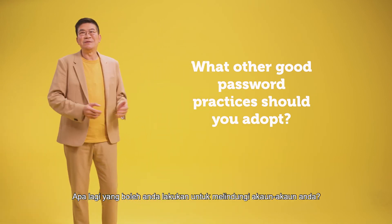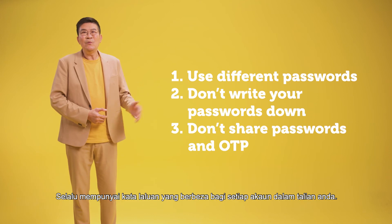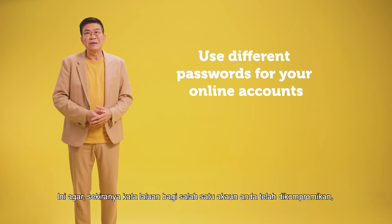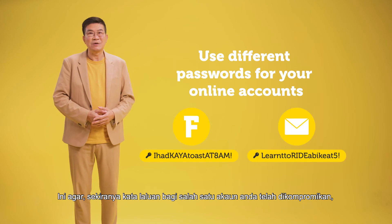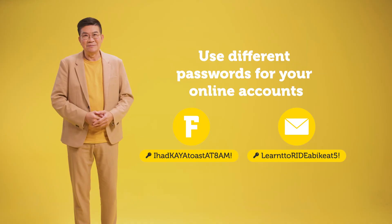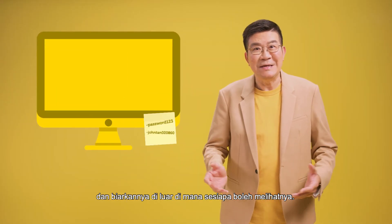What else can you do to protect your accounts? Here are some good practices. Always have different passwords for each of your online accounts. This is so that if the password for one of your accounts gets compromised, the other accounts will remain unaffected. Also, never write your passwords down and leave it out where anyone can see it.